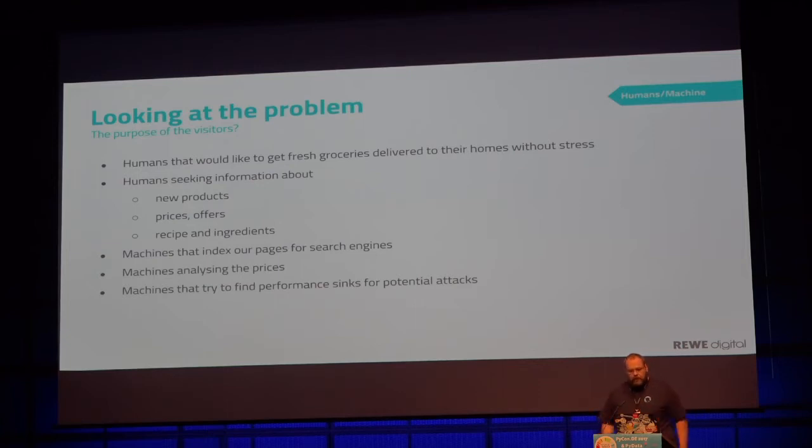There are also machines that crawl our web pages to get our prices — for example, for a price comparison page. This is still okay because it can drive customers. But at the end of the spectrum, there are machines looking for potential attack vectors: they scrape our page and see that some parts of our search take unbelievably long, or that adding stuff to the cart causes something bad to happen.